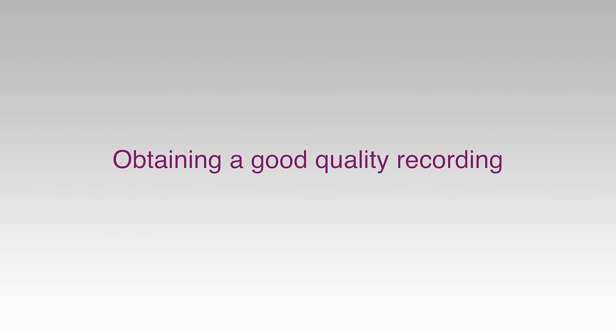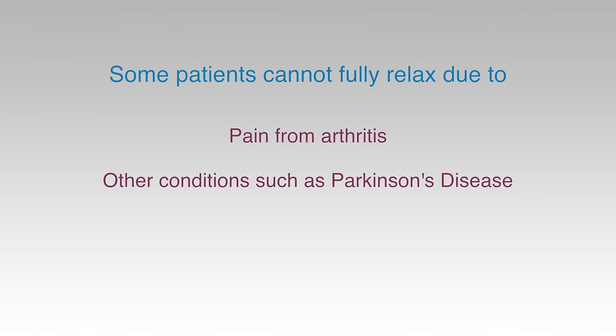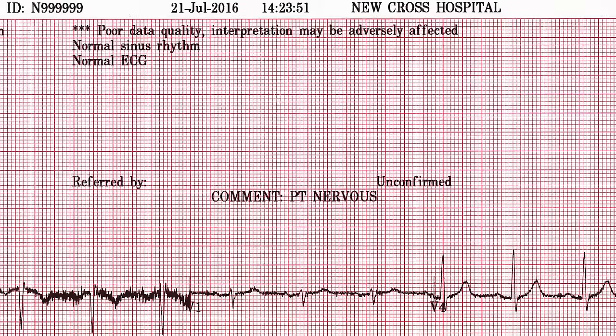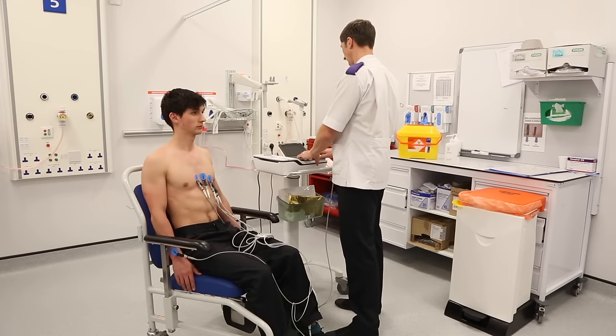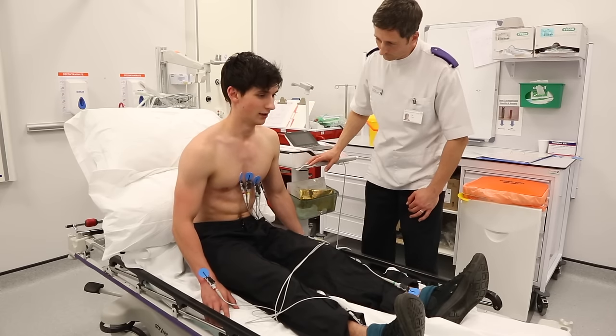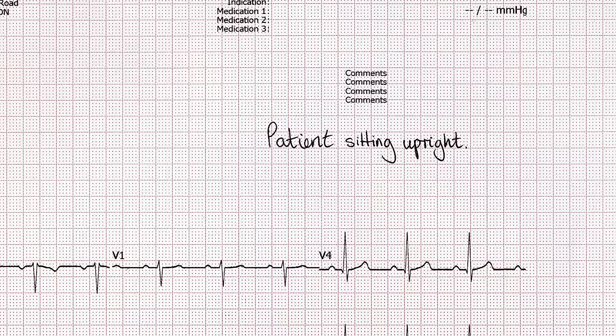Time should be taken to ensure that the patient is relaxed and comfortable. An ECG with somatic muscle interference is more difficult to interpret. Some patients cannot fully relax due to pain from arthritis or other conditions such as Parkinson's disease which may cause a resting tremor. These patients should be made as comfortable as possible and the ECG trace annotated with an appropriate explanation. On occasions it may be necessary to adapt the ECG recording techniques — for example when a patient is sitting in a wheelchair, lying flat, or sitting upright because of respiratory difficulties. Any variations to standard recording techniques should be described in writing on the recording.